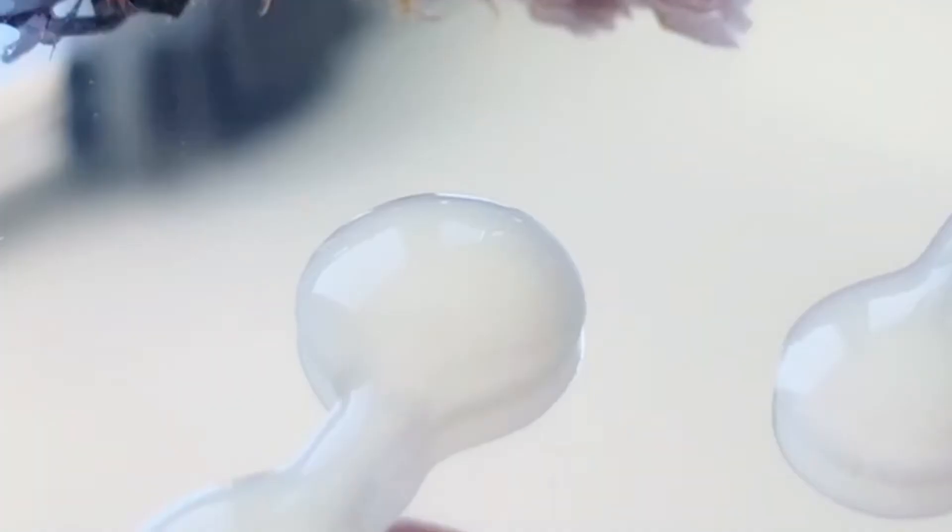Over time this is going to help with dark spots, wrinkles, and any pigmentation on your skin, but it also has some soothing ingredients so it's really going to be a gentle exfoliation. The AHA in this product is lactic acid, which is a really gentle yet hydrating exfoliant. It has niacinamide, which we discussed before — I'm absolutely in love with that ingredient — and it also includes aloe vera, which is going to be very calming and soothing to the skin. This one is also fragrance free.